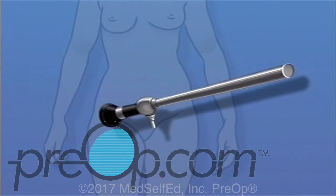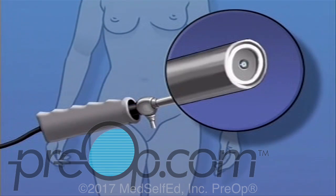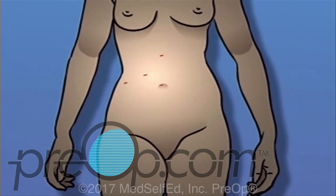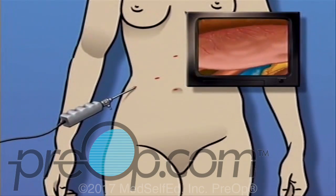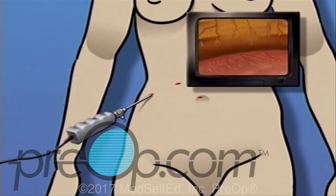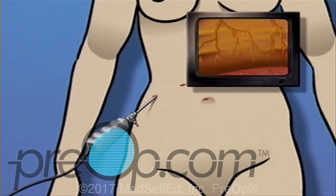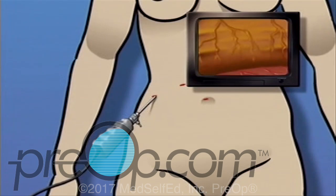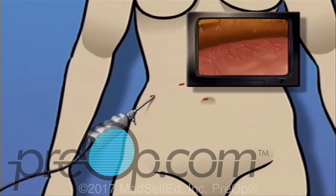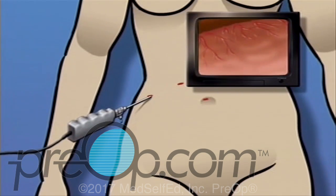A laparoscope is a narrow tube that contains a light source and a small video camera. Using a laparoscope, the surgeon is able to operate by making one or more very small incisions through which the sterile laparoscope and possibly other instruments are inserted into the body. Using the laparoscope's video camera, the surgeon is able to explore and inspect the interior of the abdomen, often allowing the surgeon to see with greater detail and clarity than with the human eye alone.